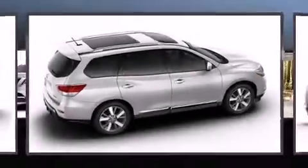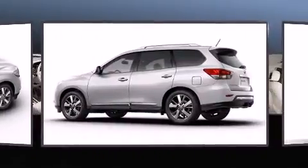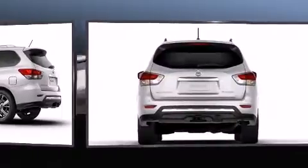Take command of the road in the 2013 Nissan Pathfinder. With just over 40,000 miles on the odometer, this four-door sport utility vehicle prioritizes comfort, safety, and convenience.